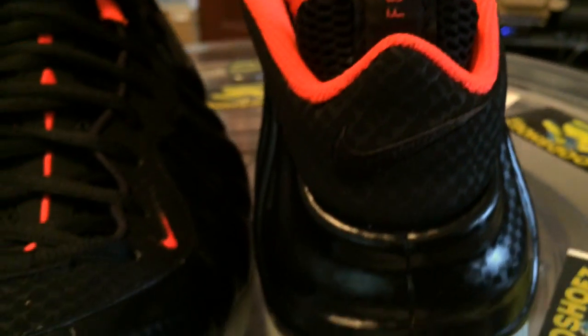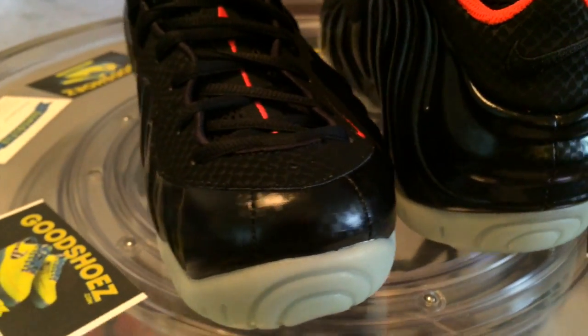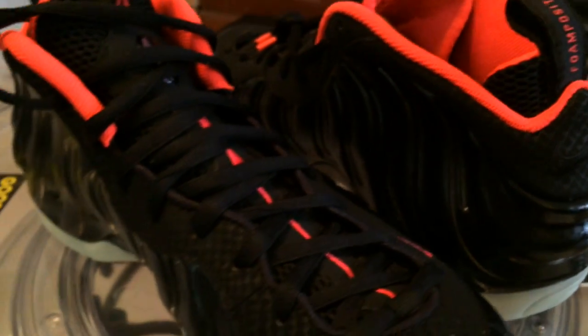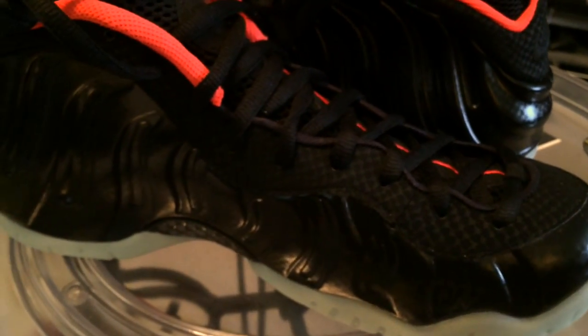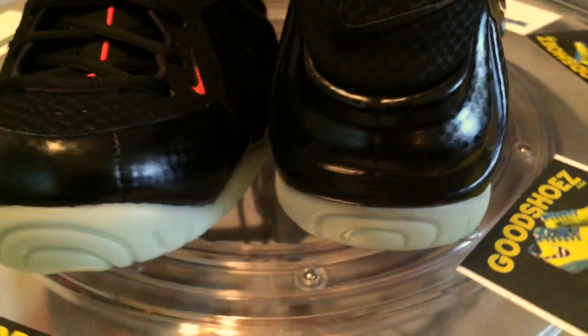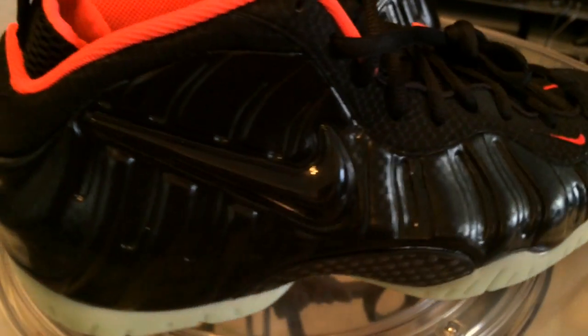This is a good shoe, but the colorway is starting to become a lot like the South Beach, then the Volt in gray, and some of the others that they just beat to death. We saw it with the Roshis last year, Air Force Ones, and now a Foam Pro — all with that Yeezy colorway.